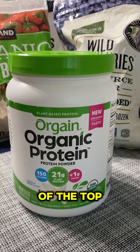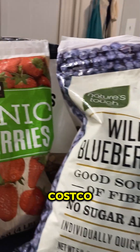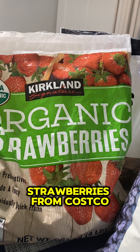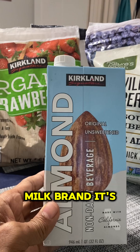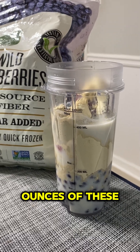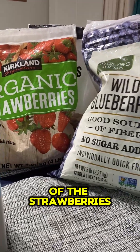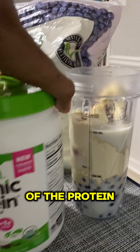I guess this is one of the top brands that comes up on Amazon. Frozen blueberries from Costco and strawberries from Costco as well. Here's the almond milk brand — it's from Costco also. There's about three ounces of these blueberries and four ounces of the strawberries and two scoops of the protein powder here.